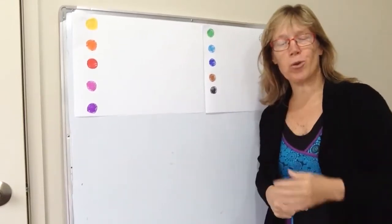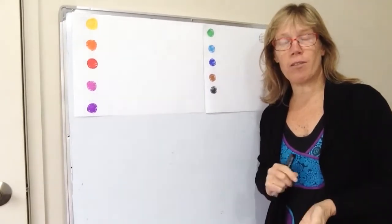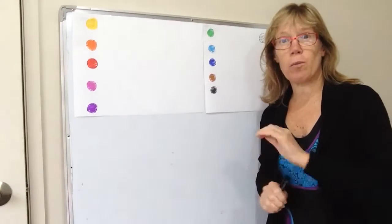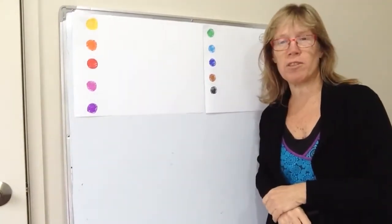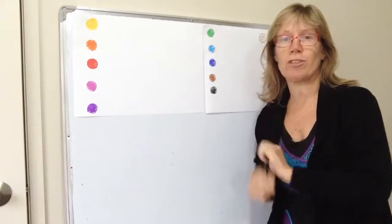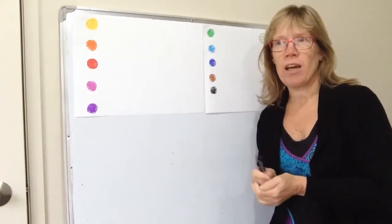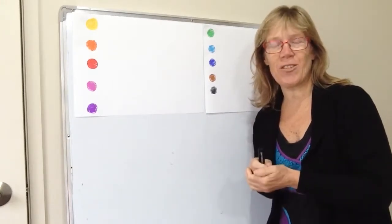Kia ora, ko Sharon Holt tōku ingoa. On our Patreon site we've had a question about the pronunciation of colours and numbers. So I'm going to be doing colours today and the next one will be about numbers. And then I'm also going to do a big pronunciation highlights of the tips and tricks so you can pronounce anything in te reo. I really appreciate having questions, so thank you for your question.